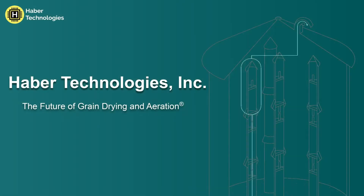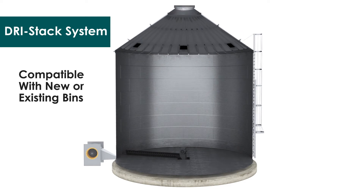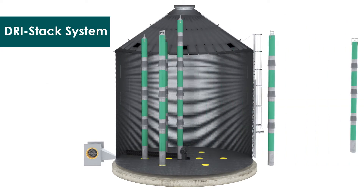If there was an easy way to increase the capacity and speed of your drying operation in a way that reduced energy costs, improved grain quality, and increased overall profitability, would it reduce your stress at harvest time?